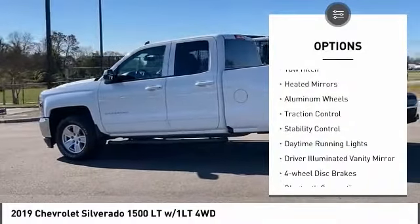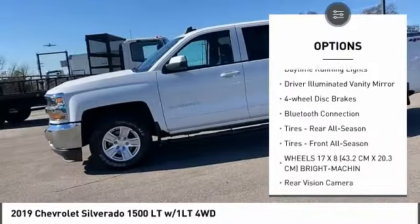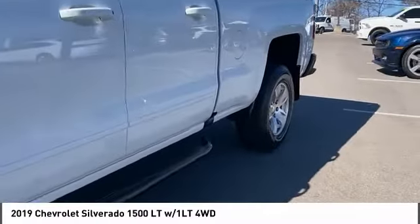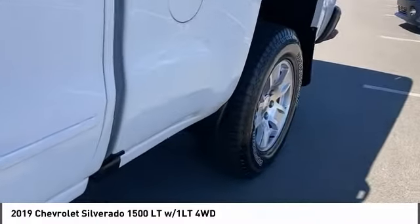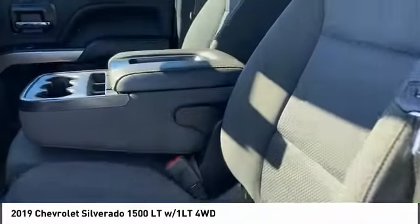Tire pressure monitor, tow hitch, heated mirrors, aluminum wheels, traction control, stability control, daytime running lights, driver illuminated vanity mirror, and four-wheel disc brakes. This beauty is sure to make you the talk of the neighborhood, so call or drop in for a test drive today.